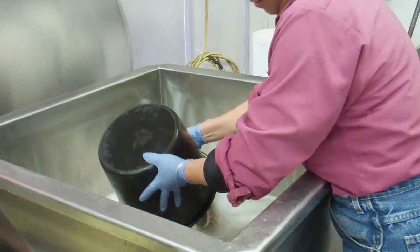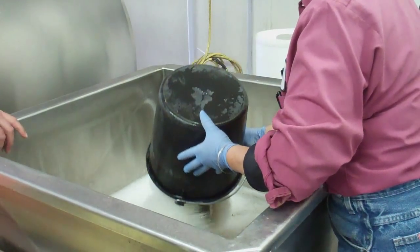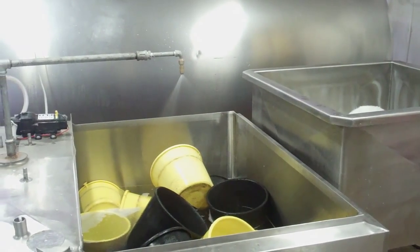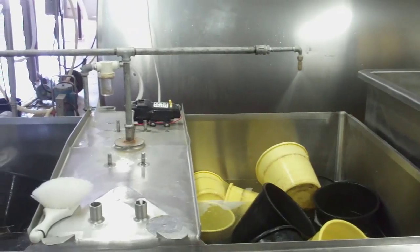Jay worked with his team to make a larger version of that washer for his calf pails. Now, the Hall's Calf Ranch team can spend less time washing pails and more time focusing on top-notch calf care.